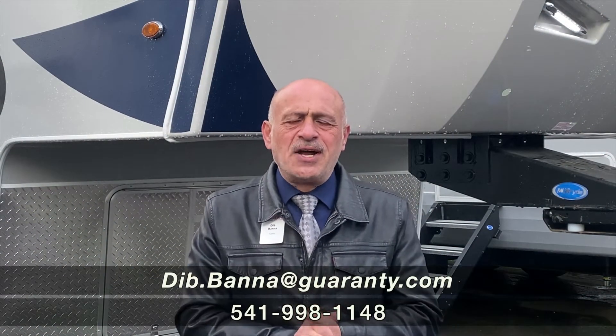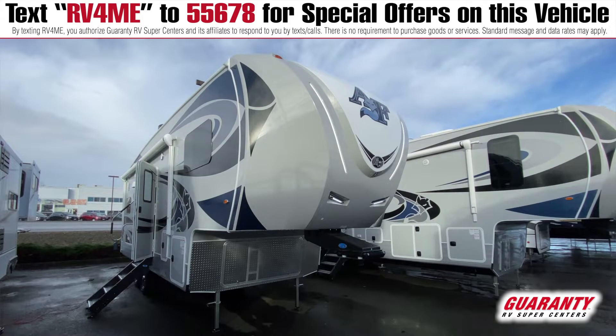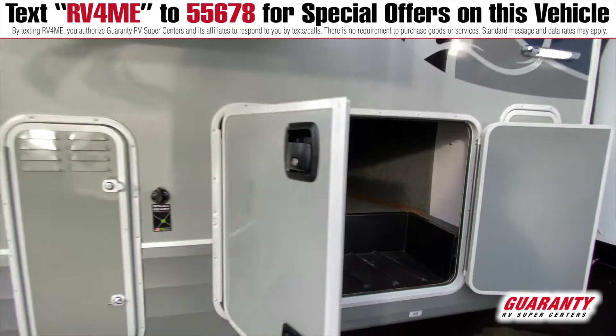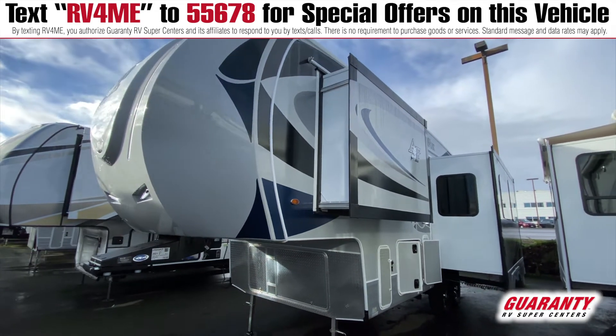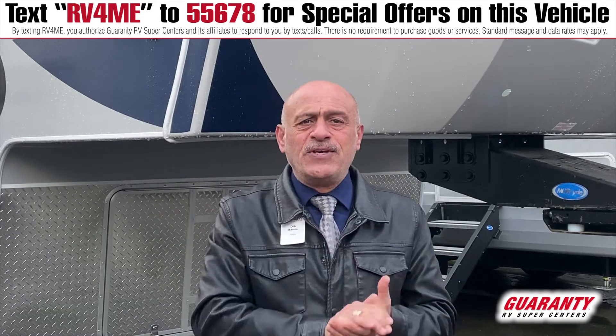Hi folks, welcome to Guaranty RV. My name is Deb and today we're going to show you this Arctic Fox 275L. It's a rear kitchen. The Arctic Fox is built special because of the craftsmanship and the product itself. I've been to the factories in Grand, Oregon, so it's a local coach. Let's go inside and show you some features.